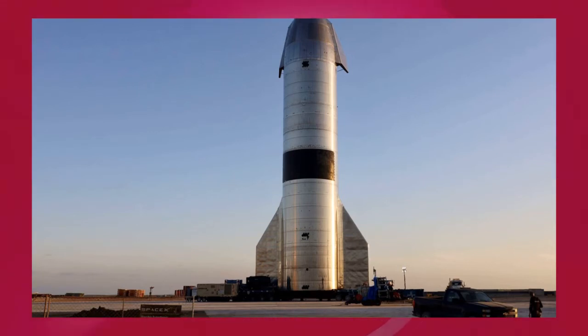Perhaps most importantly, though, SN15's success also raises the question: what's next for SpaceX and its Starship program? The reality is that things could go any number of directions depending on Starship SN15's condition and just how successful SpaceX determines the flight really was.